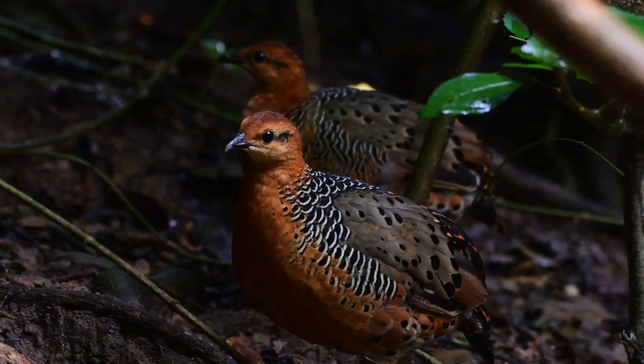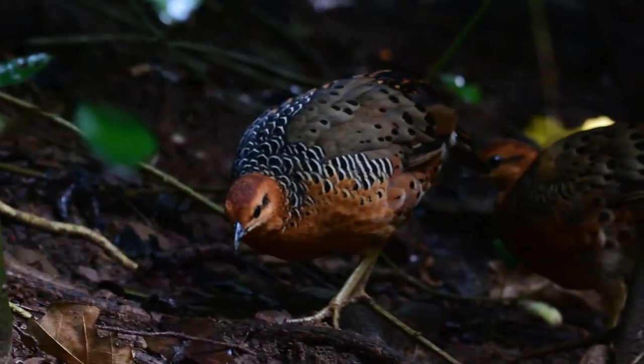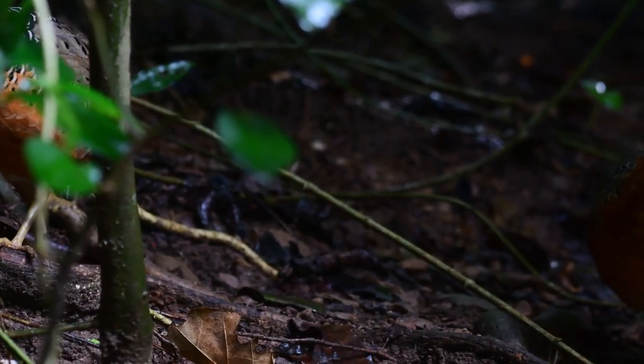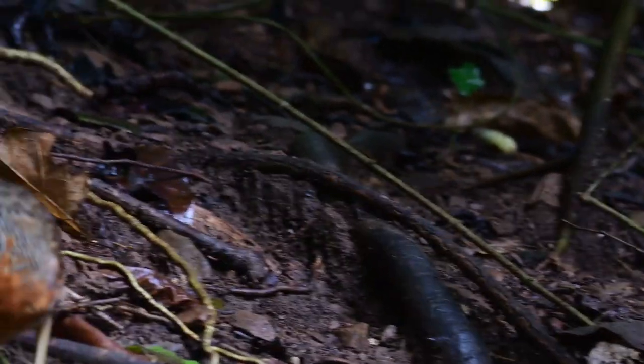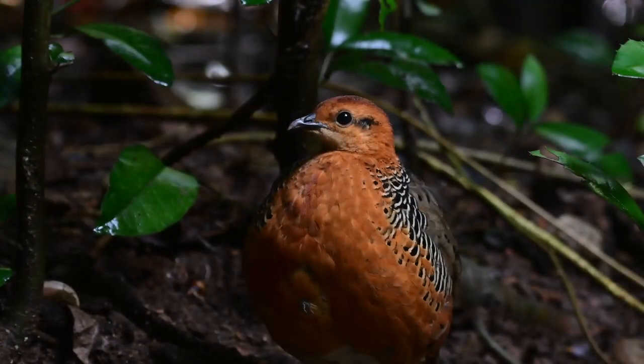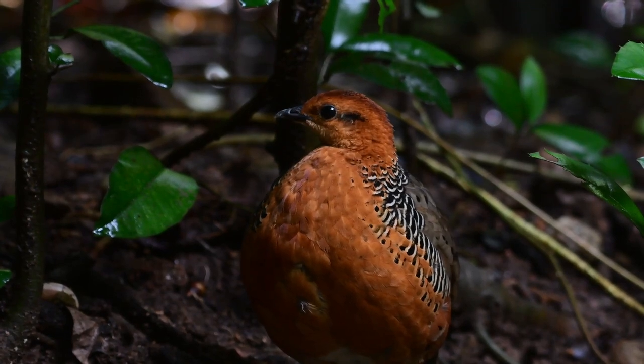They did actually pose one problem for me — they were too damn close. Now, birders don't usually complain if a bird comes very close, but in this case having a 500 millimetre lens did create a little bit of difficulty.